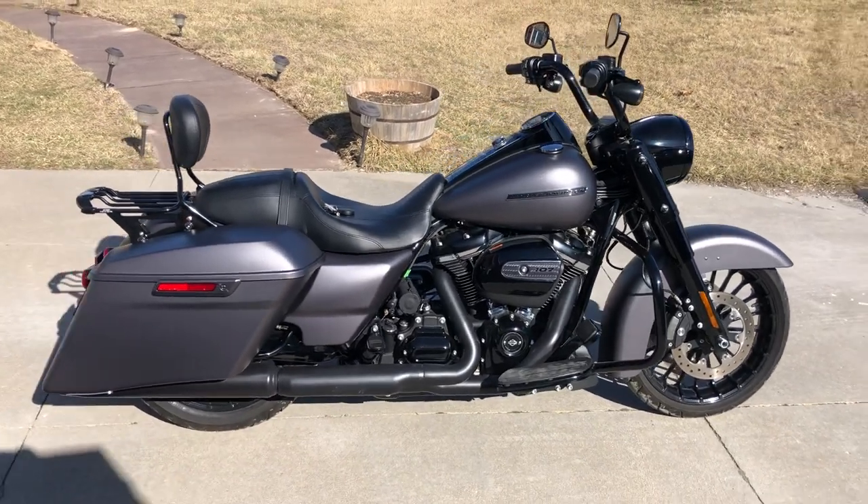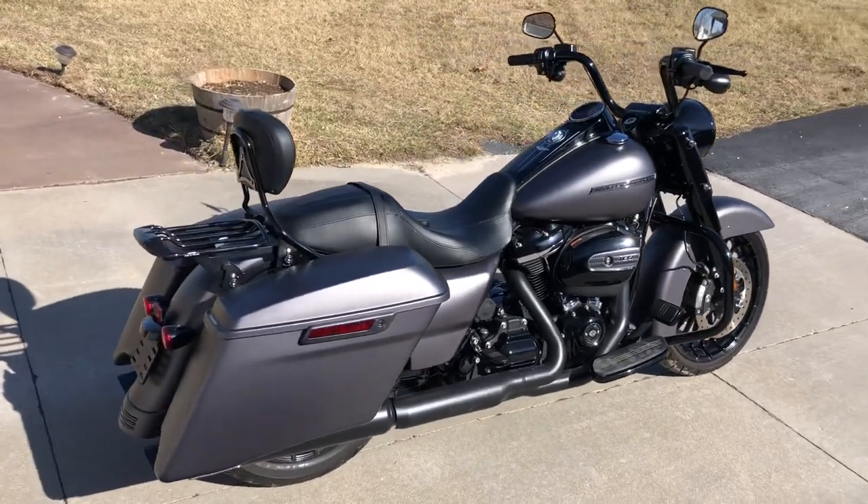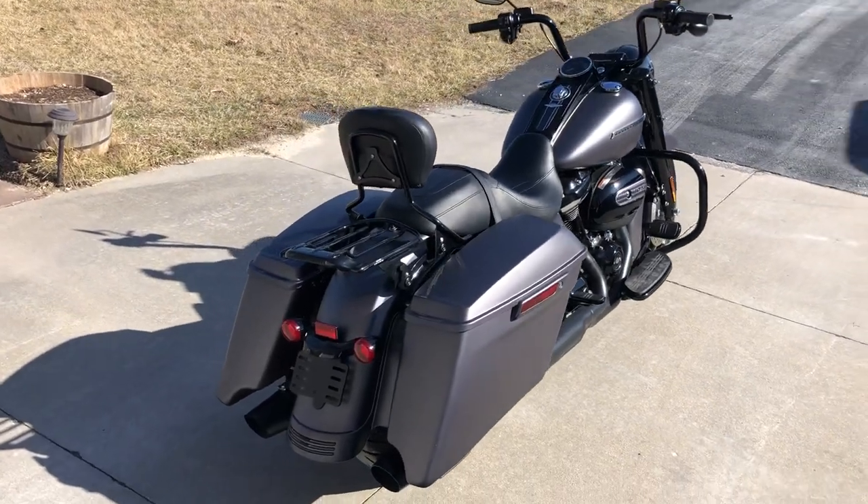This is a 2017 Harley-Davidson Road King Special. The color of this Road King Special is industrial grade denim.